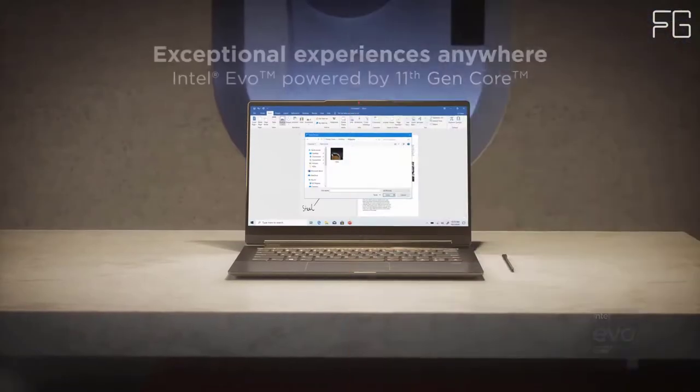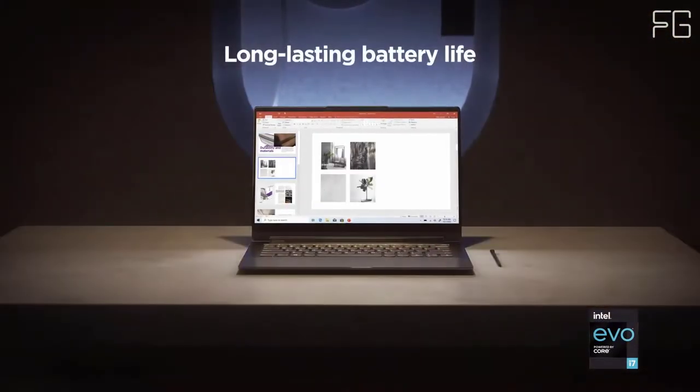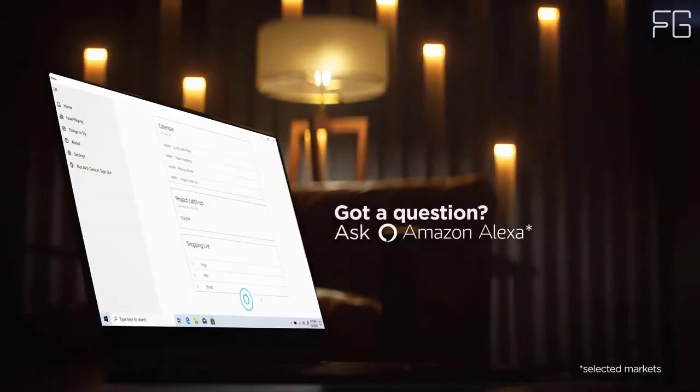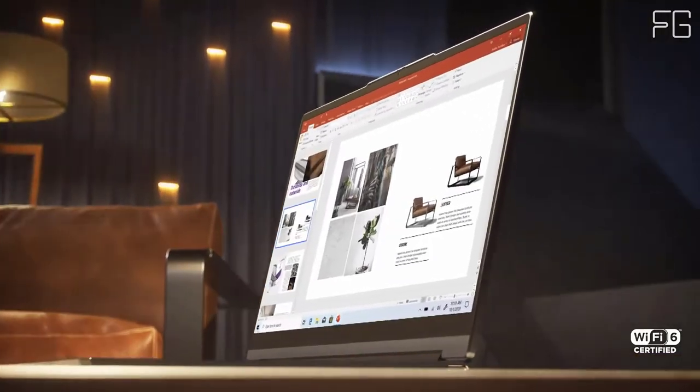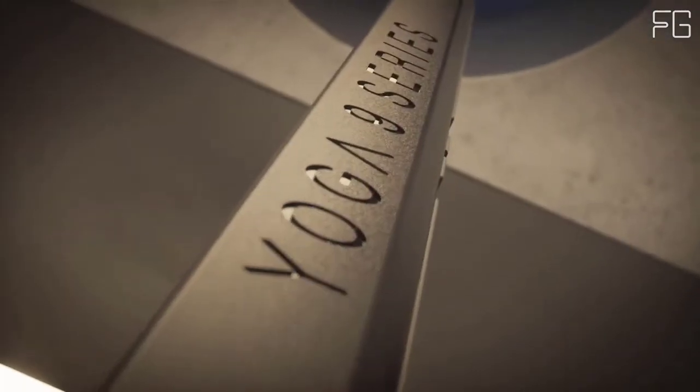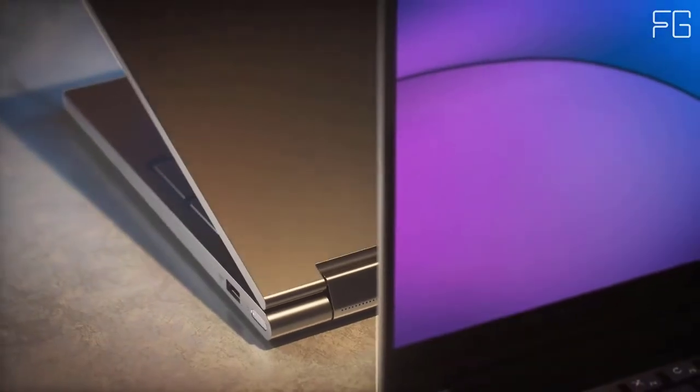A perfect viewing experience: the 14-inch display on the Yoga 9i Gen 7 packs a ton of cinematic experience into its portable stature. Catch every detail with up to 4K resolution on its OLED screen, with VESA Certified Display HDR True Black 500 and Dolby Vision.